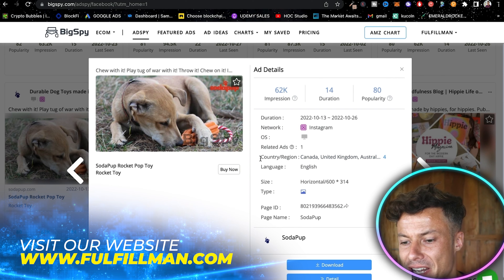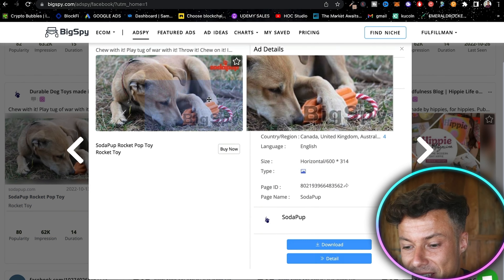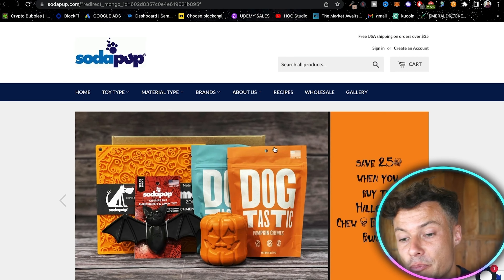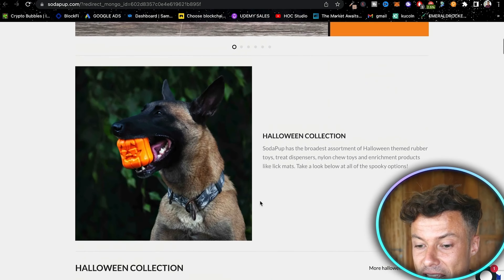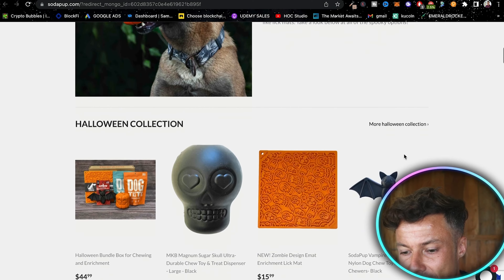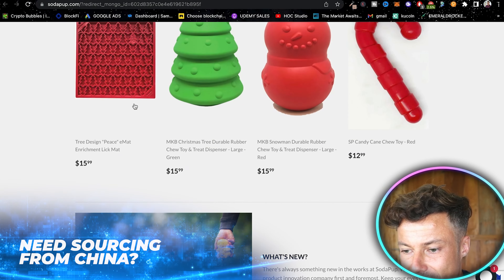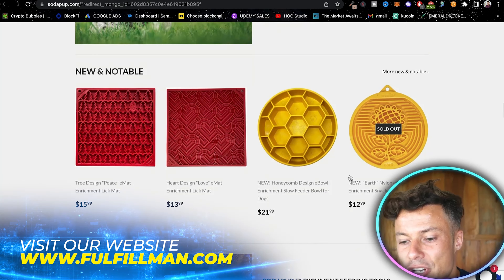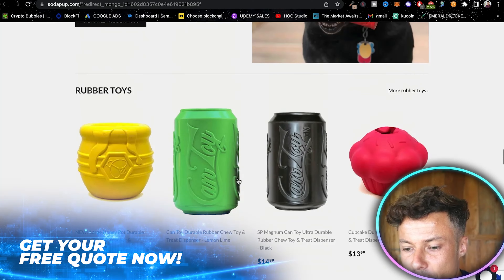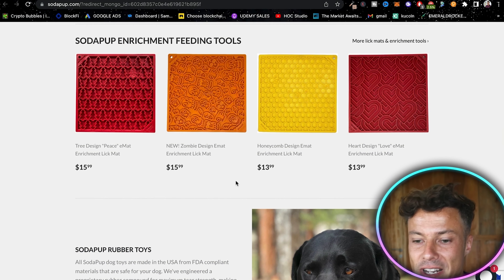The next ad I've clicked on is this one with a dog toy. You can see the countries it's being shown in right now — it's one ad over on Instagram and it has 62,000 impressions. It's a pretty simple ad, just a single picture of a dog with a toy. When you come across to the website it's actually pretty cool — it's playing really well on a Halloween collection of dog toys, with nice pictures and Christmas-themed toys as well. You can definitely pick these up cheap, and they have pretty good sale value.